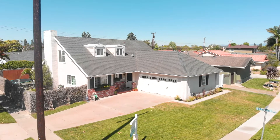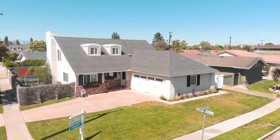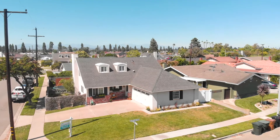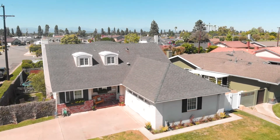Situated on an oversized corner lot, 5241 Park Avenue is truly a place to call home. Located one street from Seal Beach, this five-bedroom, two-bathroom home checks all the boxes.